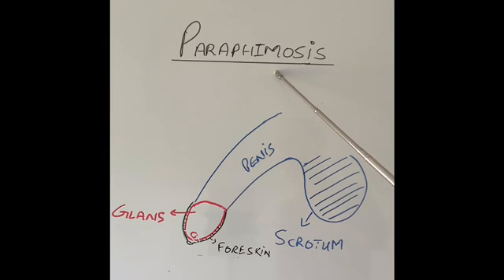Please do not confuse paraphimosis with a condition called phimosis, which I have discussed in my link above. Phimosis is not a surgical emergency — paraphimosis is a medical emergency.